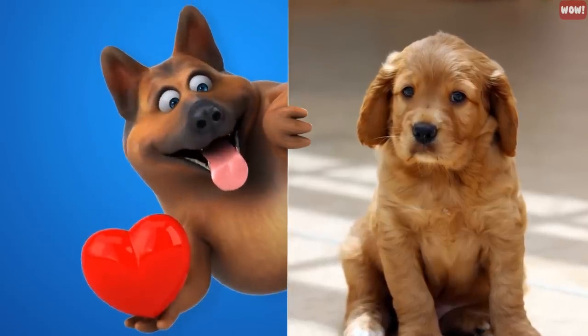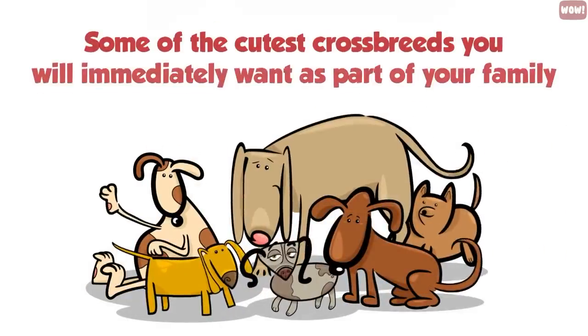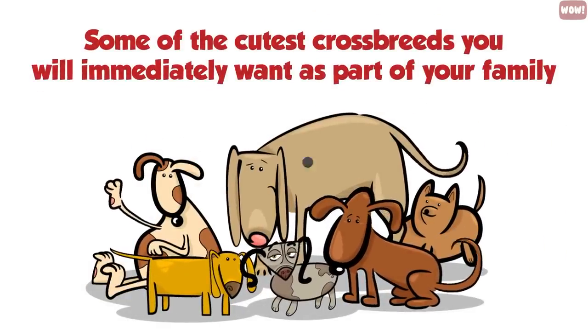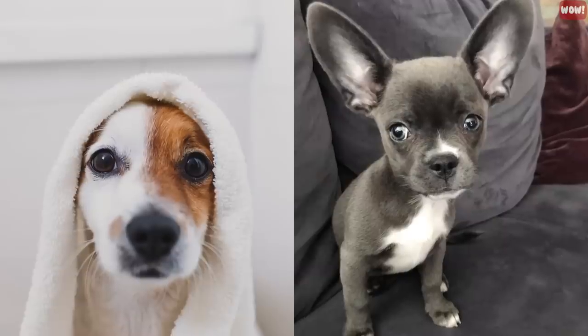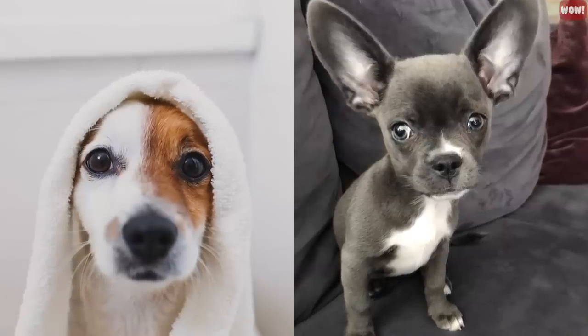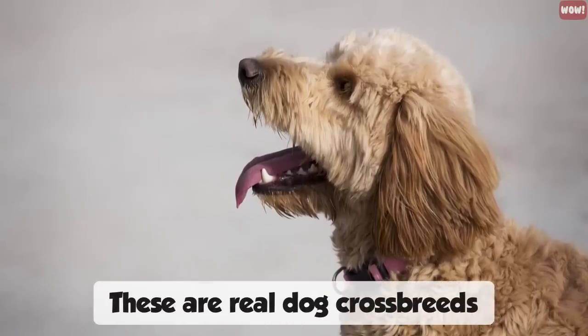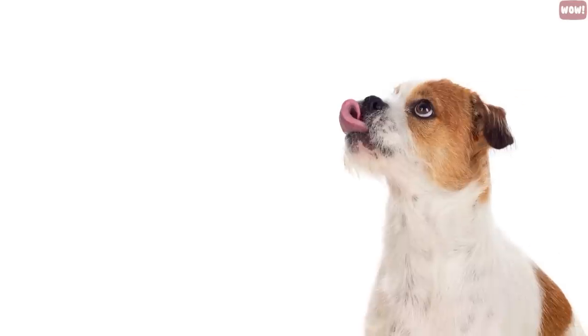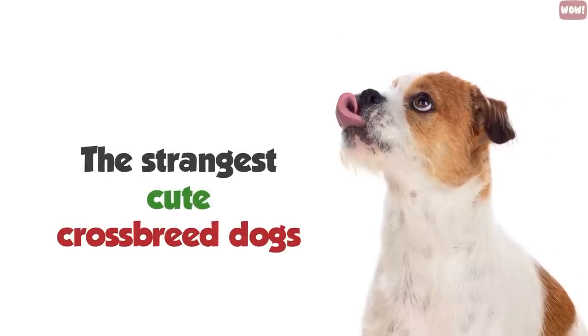There are many amazing and cute crossbreed dogs out there now, many you may not know about. On today's countdown, we're going to show you some of the cutest crossbreeds you will immediately want as part of your family. You will have to look twice at their cuteness, but make no mistake, these are real dog crossbreeds and in no way photoshopped or made up. So we'll start the countdown with one of the strangest cute crossbreed dogs you can find.